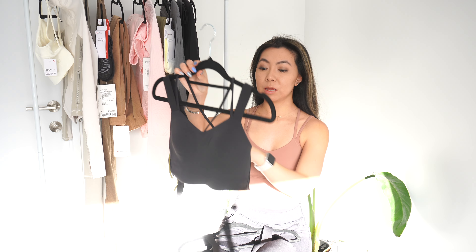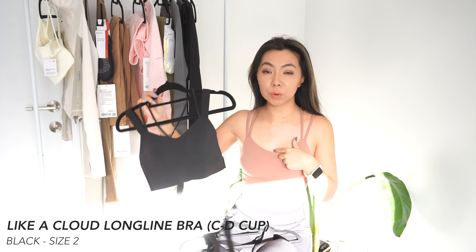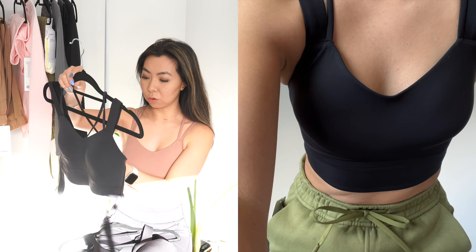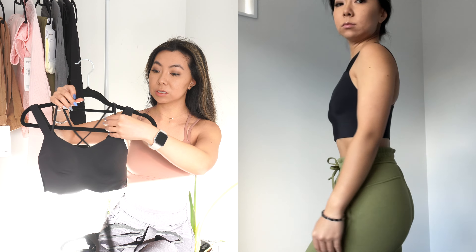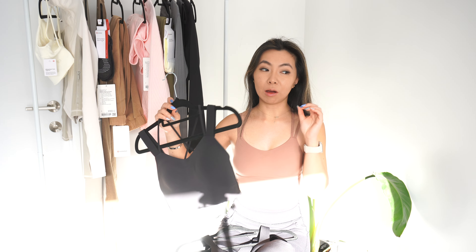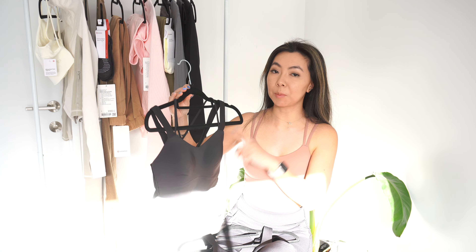Moving on to two black sports bras. This is also the Like A Cloud Long Line Bra — quite confusing because they're both called Like A Cloud Long Line. The one I'm wearing and this one differ in that this is suggested for bigger cup sizes, I think A to B versus C to D. The design is actually very different — the front, straps, and back are all different. The material and fabric is exactly the same, that very soft fabric that's even softer than the Align Nulu material. I love it.